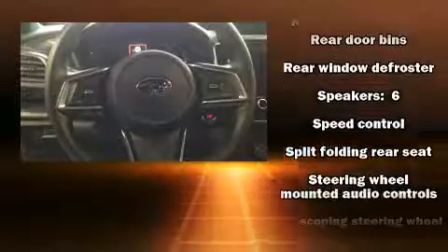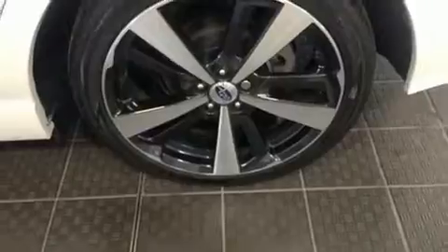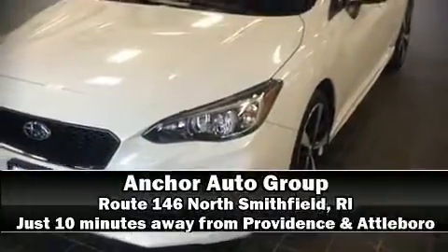Four-wheel disc brakes with ABS and sophisticated all-wheel drive technology maintain a firm grip on the road. Please don't hesitate to give us a call.